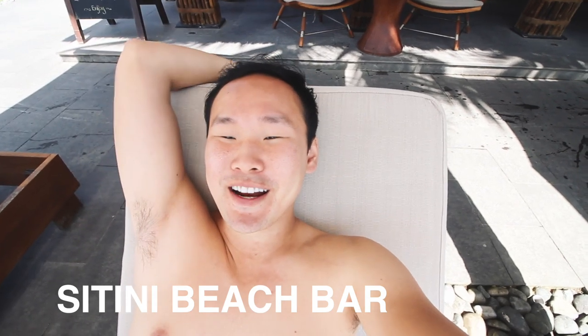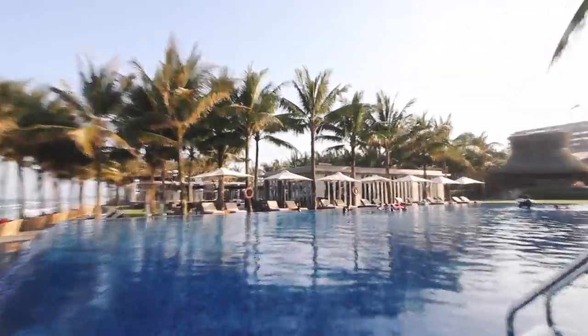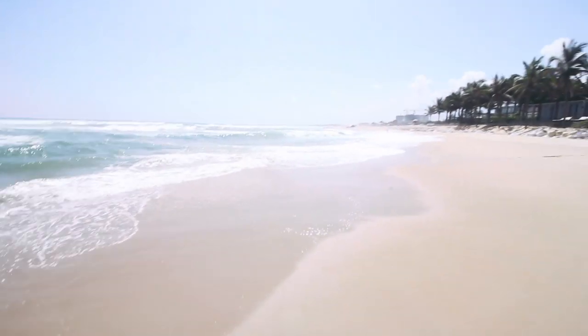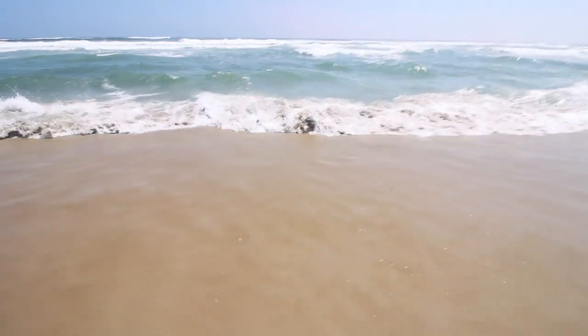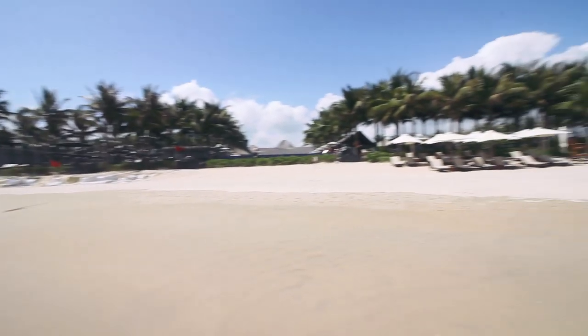We're just chilling by the main infinity pool right after breakfast. It's so hot, but the difference between central Vietnam during this season and anywhere else in Southeast Asia is that you really don't feel the humidity — maybe because we're right by the sea. You get the sea breeze and the fresh air at the same time; there's just no humidity. I'm not sweating. It's hot but just the right temperature — you can breathe and your skin isn't melting away. The sun is shining and the sky is clear blue.